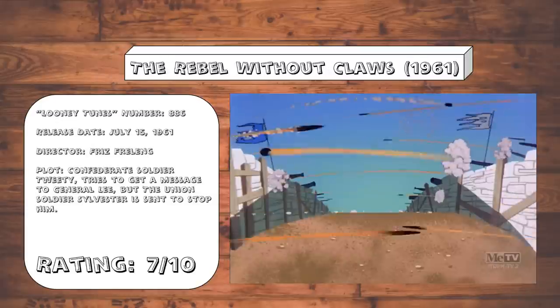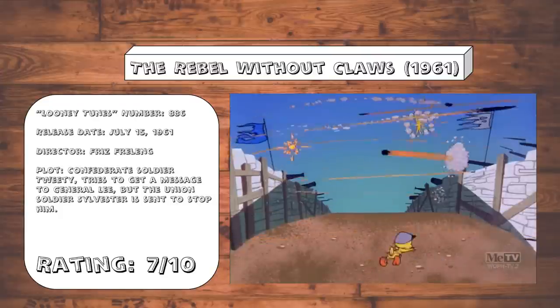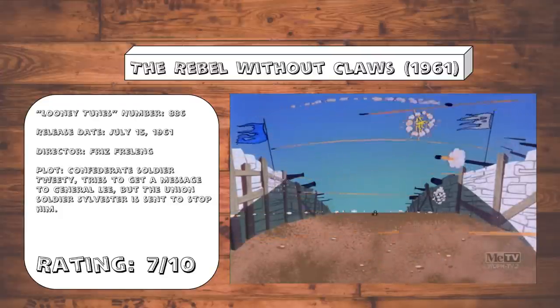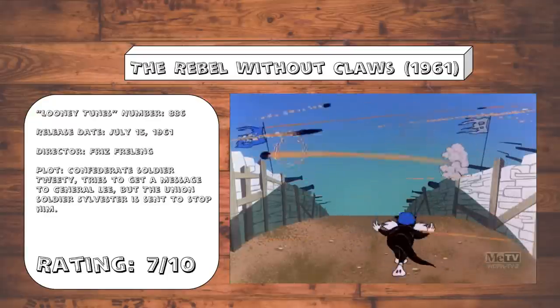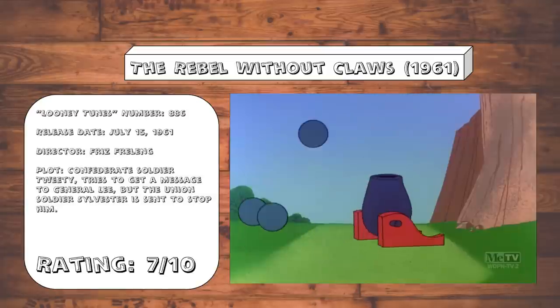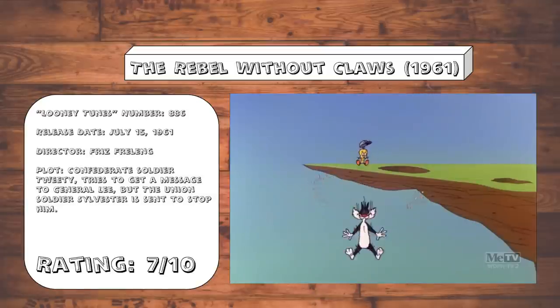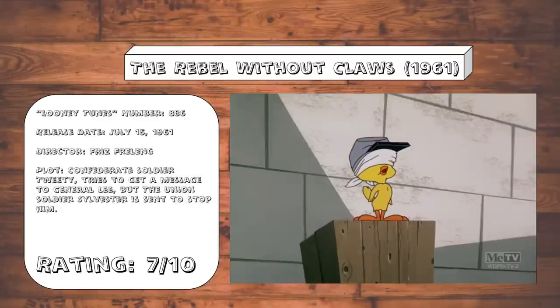Rebel Without Claws. So this is like a Sylvester and Tweety cartoon, except it takes place in the Confederacy, with Tweety working for the Confederate Army and Sylvester working for the Union Army. That's certainly a decision. Anyway, this one's actually got a few laughs to it, like this cannonball gag, and this really twisted image of Tweety about to be executed via a firing squad.